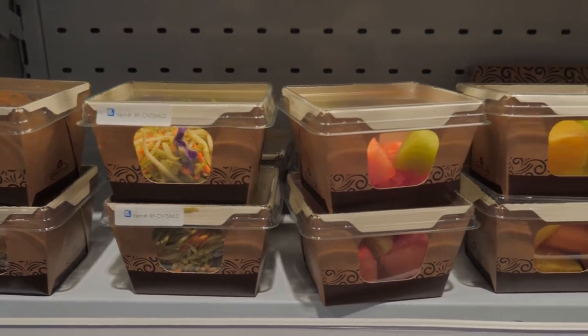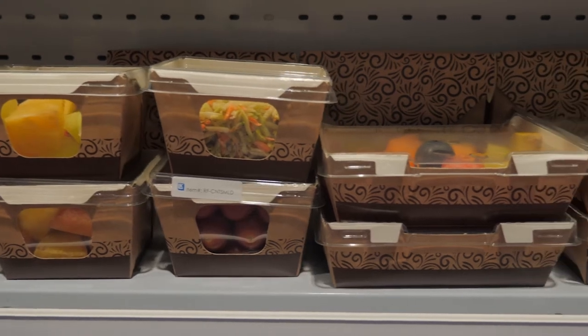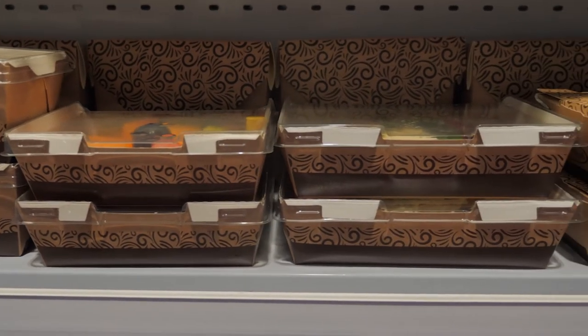We're featuring our Ready Chef Go meal solutions that C-Stores can sell at store level, where customers can bring them home for a restaurant-quality meal.